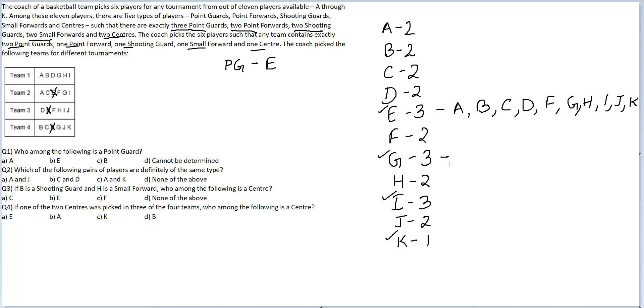Let's do the same processing for G. G can team up with A, B, C, D, E, F, H, I, J and K. For G also, he is able to team up with all 10 players. So similar conclusion: G is also a point guard. We have, out of the 3 point guards, identified 2.